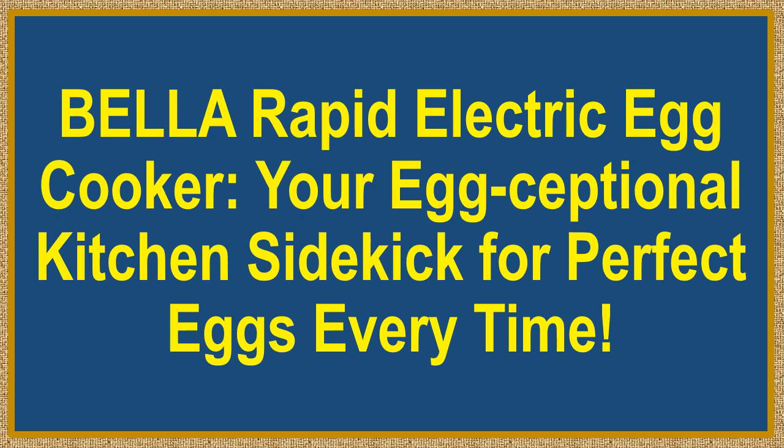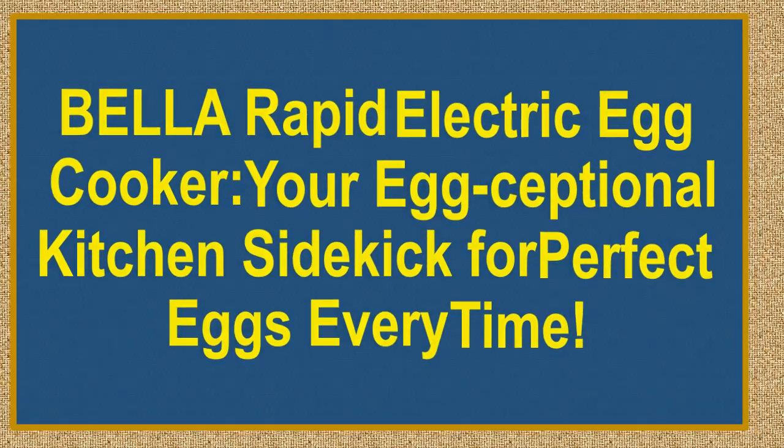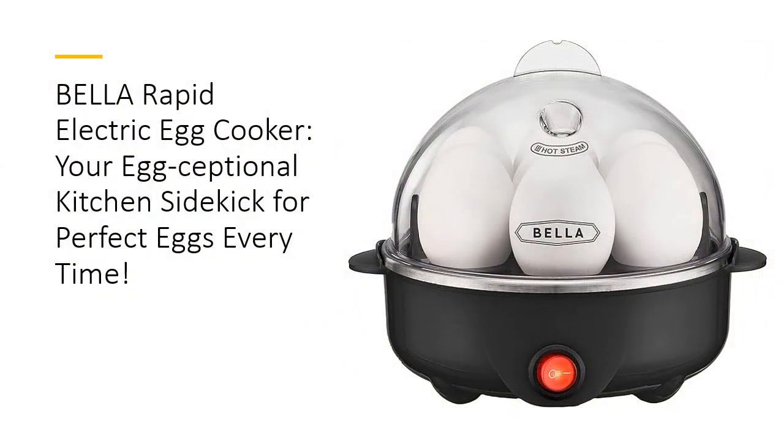Bella Rapid Electric Egg Cooker — your egg-ceptional kitchen sidekick for perfect eggs every time. Meet your new kitchen hero, the Bella Rapid Electric Egg Cooker. With the capacity to perfectly boil up to seven eggs, this compact wonder can whip up everything from hard-boiled to soft-boiled delights, plus omelets and poached eggs in minutes.